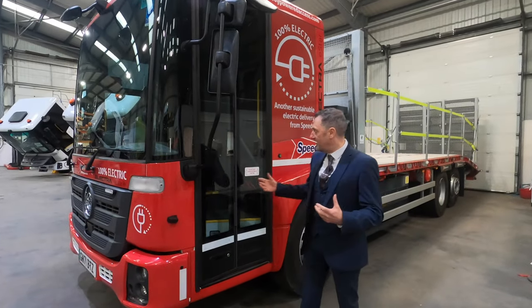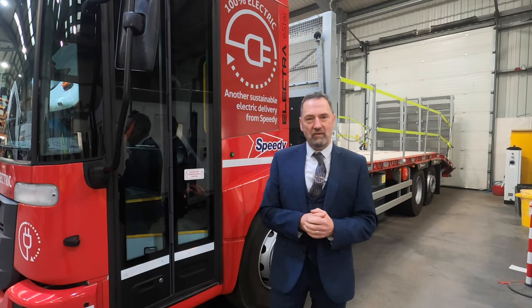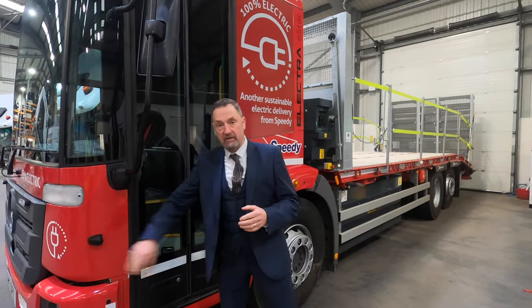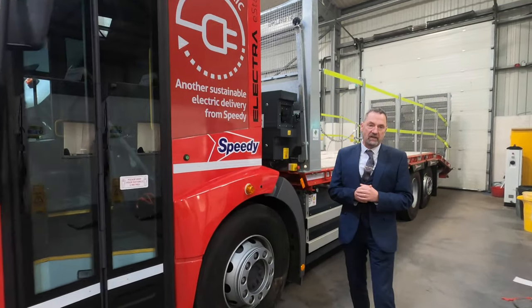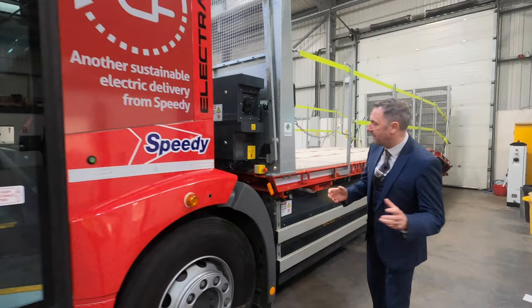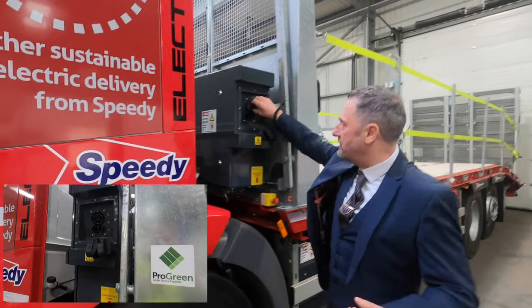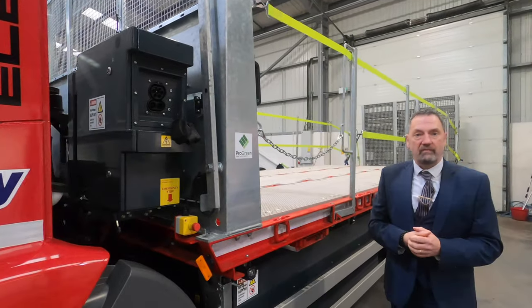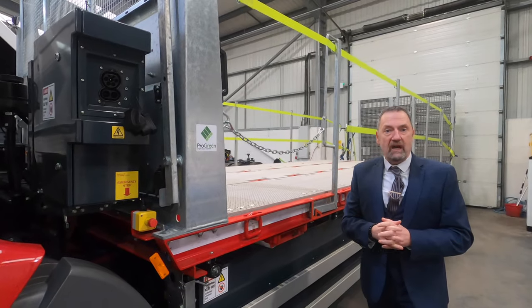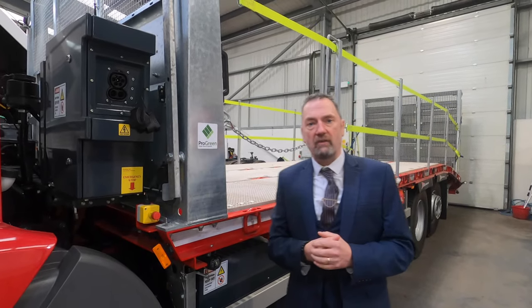What we have here is a low-access, low-entry cab, and it's ideally situated for London and the environments where this kind of cab is really important. It's connected with full vision cameras to give that extra sense of security from the driver's perspective. We've also got DC and AC charging — so we've got the ways to charge this up. It will take around eight to ten hours to charge, depending on the power source.